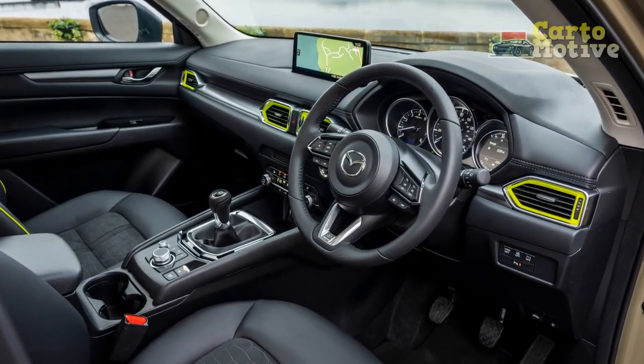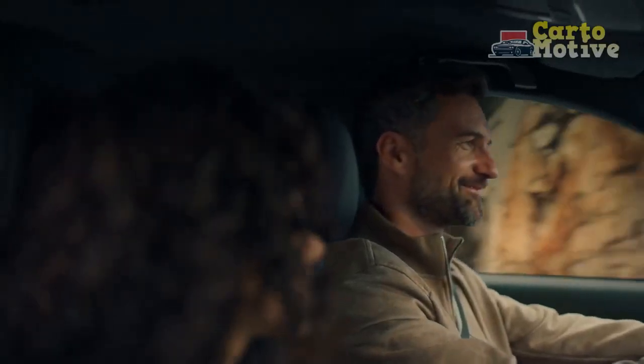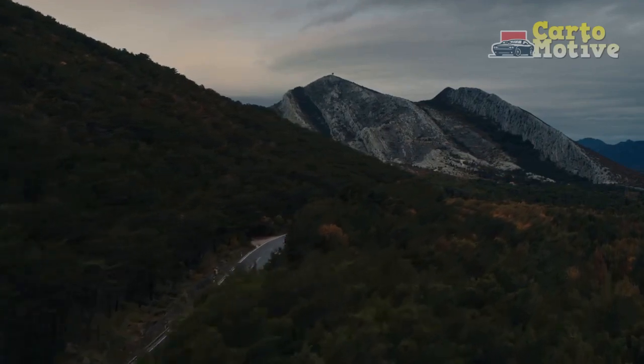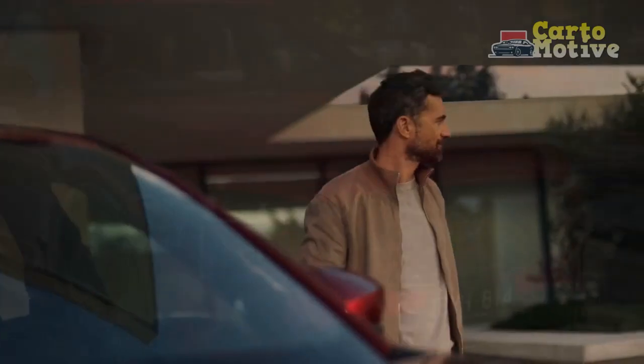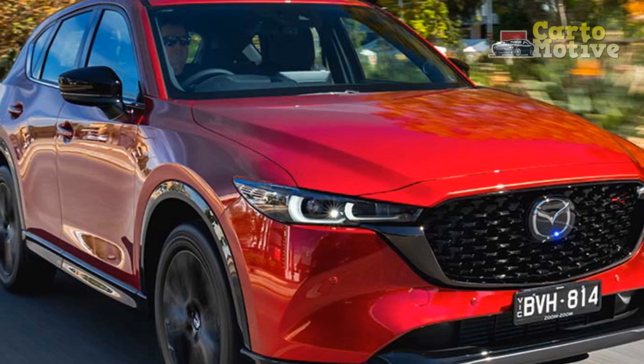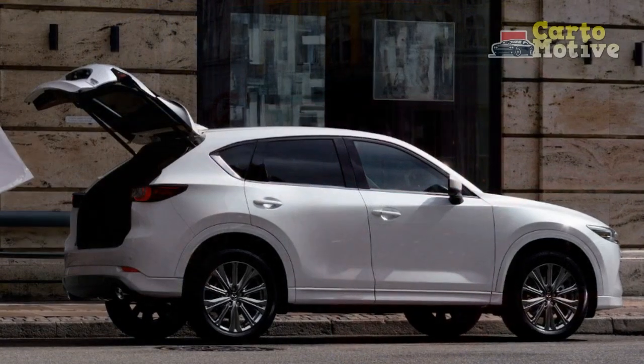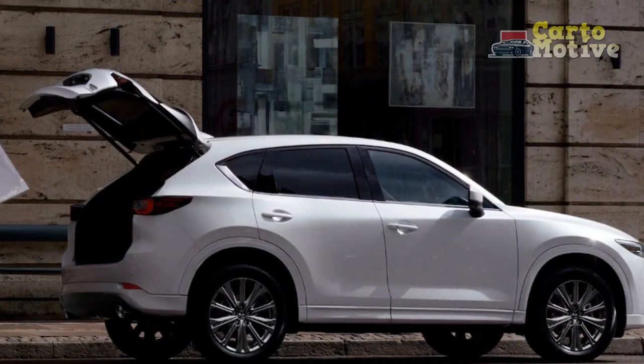That's especially the case if you move up the trim ladder from the 187-horsepower four-cylinder engine to the turbocharged powerplant making 256 horsepower with premium gas. All-wheel drive is standard on the CX-5, which is something to bear in mind when cross-shopping with any of its many competitors. However, like any car, it's not perfect, but the CX-5 stands head and shoulders above others in some ways but doesn't match up in others.